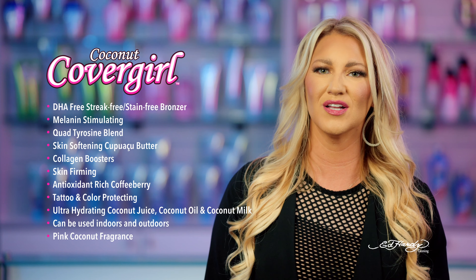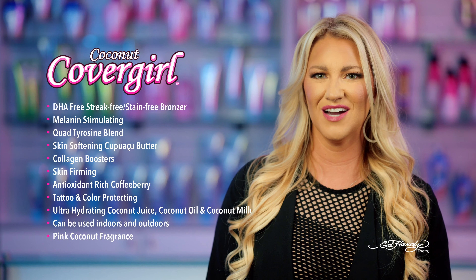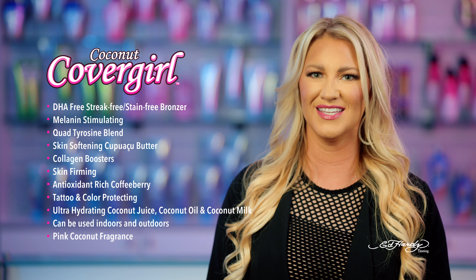It doesn't matter if you're bronzing by the beach or sunning in the salon. If your soul craves color, let Coconut CoverGirl leave you with the summer, sun-kissed skin.